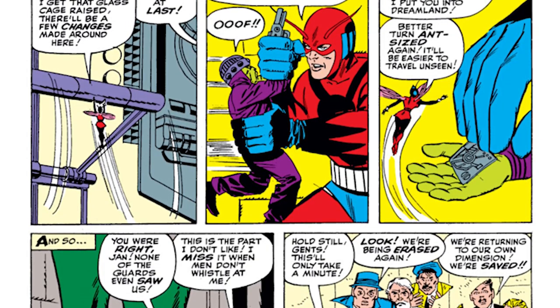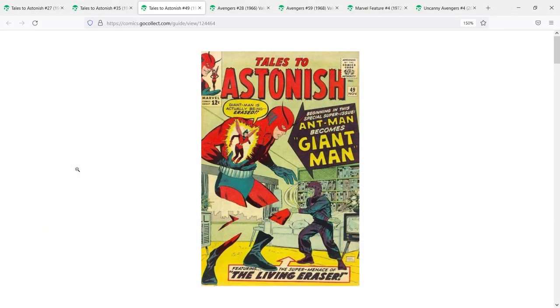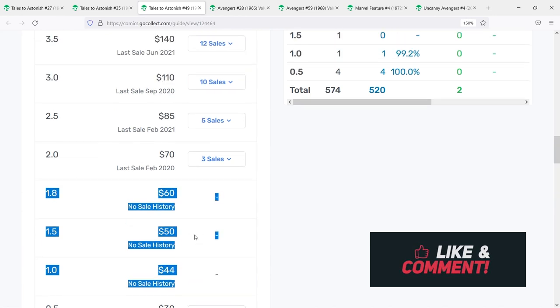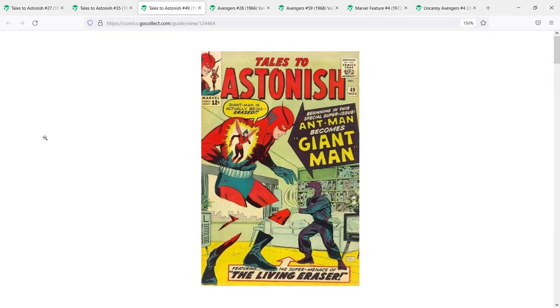The Giant Man moniker would end up being taken over later by Bill Foster, who is played by Laurence Fishburne in the MCU. Other characters would also take up the mantle, and recently it's Rasma Holtra who is currently the Giant Man character. For that reason, this is a very important book for Hank Pym and Marvel comics as a whole. There is a 9.6 on the census, last sale September 2021, Fair Market Value at $4,600. On eBay, raw copies are going around the $100–$130 range. I'm grouping TTA 27 and 35 as my first pick, and TTA 49 and Avengers 28 as my second pick — both dealing with Hank Pym being giant-sized.